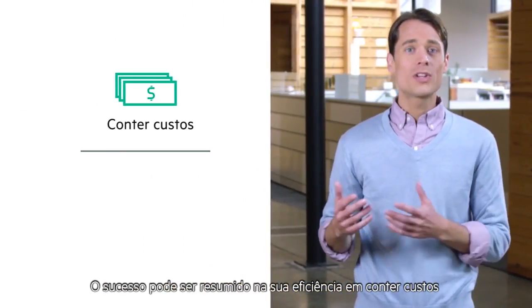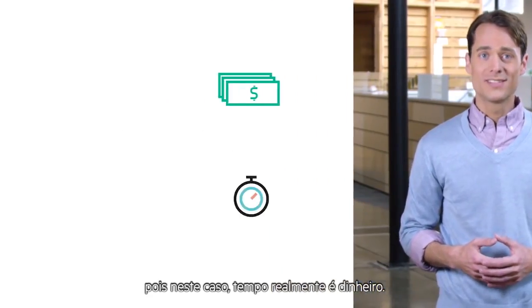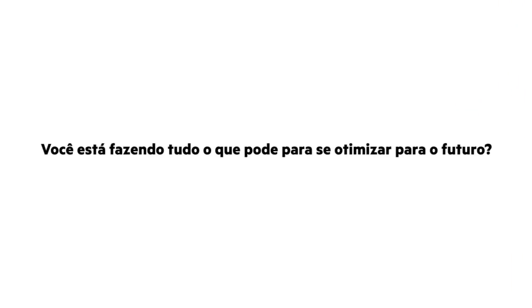Success comes down to how well you contain costs and how much time you can save, because in this case, time really is money. Are you doing everything you can to streamline for the future? Ask yourself these three questions.